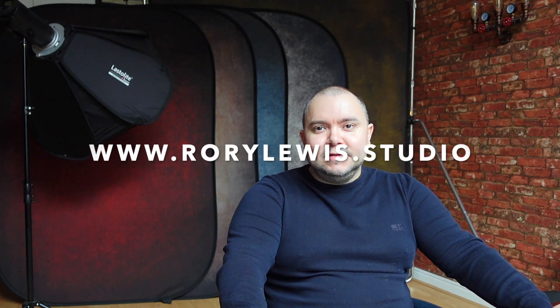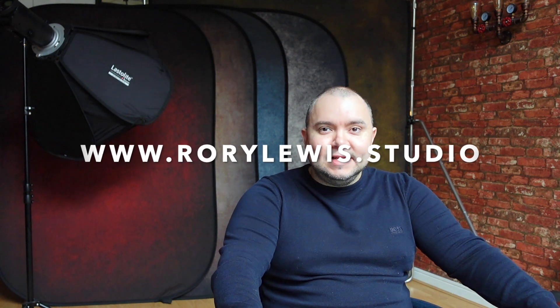So there you have it — my top 10 go-to backdrops for portrait photography. I hope you enjoyed today's video and don't forget there are links below to all these backdrops and more. Don't forget to subscribe for further content and click that like button. I also enjoy reading your comments. Thanks again for watching.